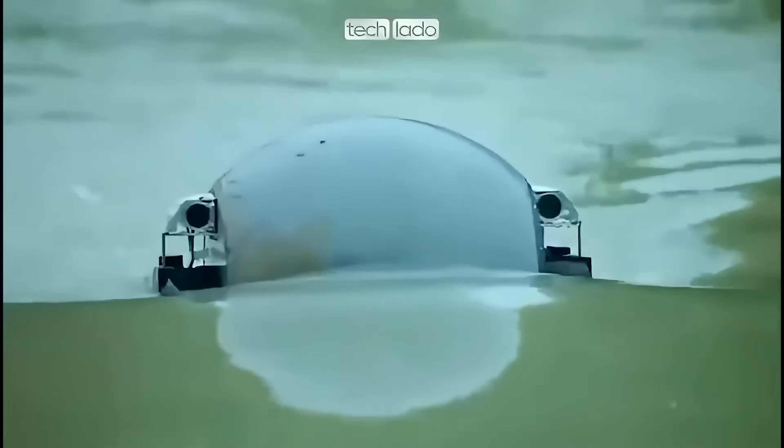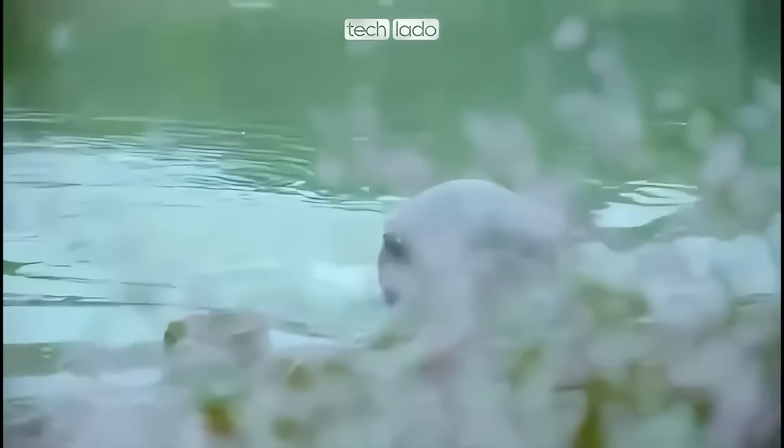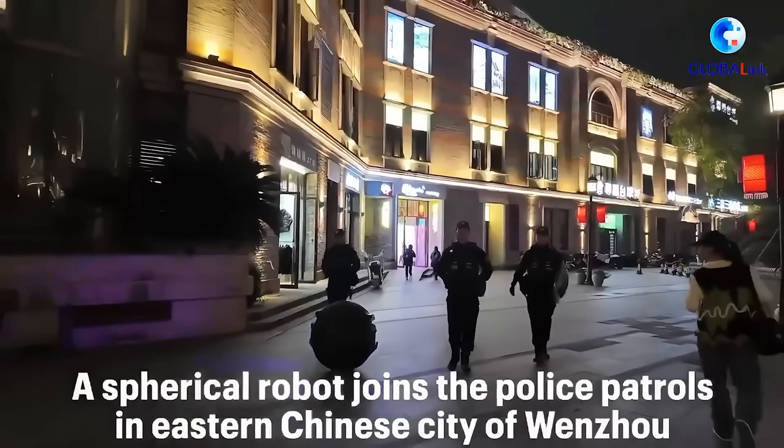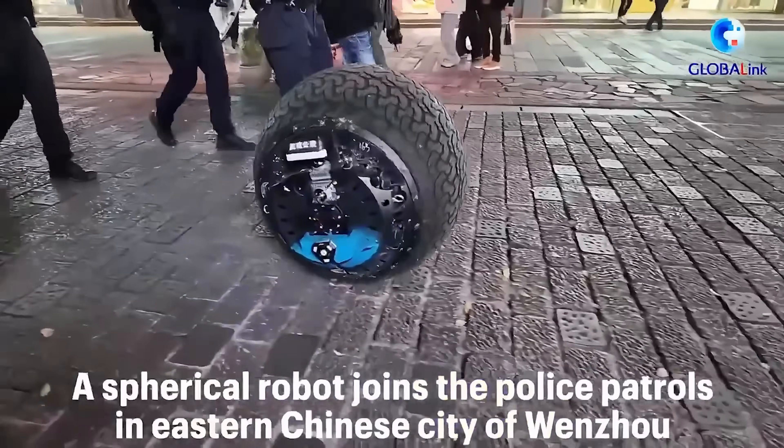Fast, versatile, and unstoppable, the Rotunbot RTG isn't just a machine — it's the future of intelligent robotics, redefining how we approach safety, efficiency, and the impossible.